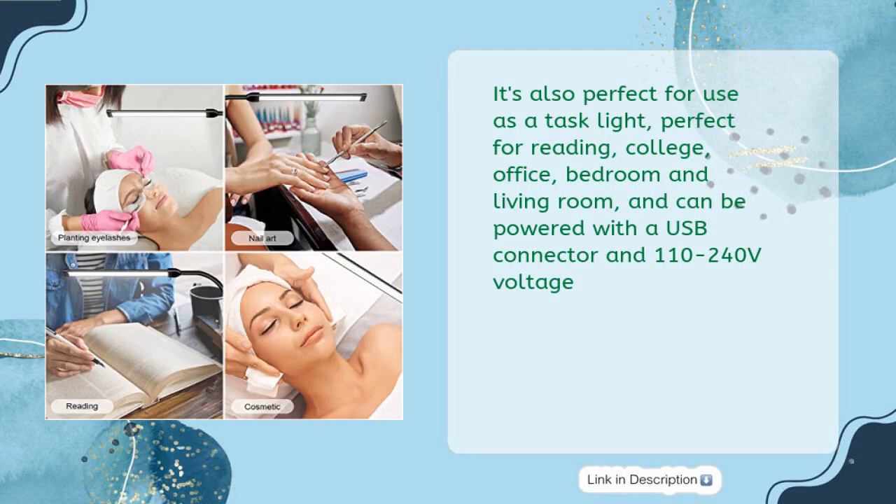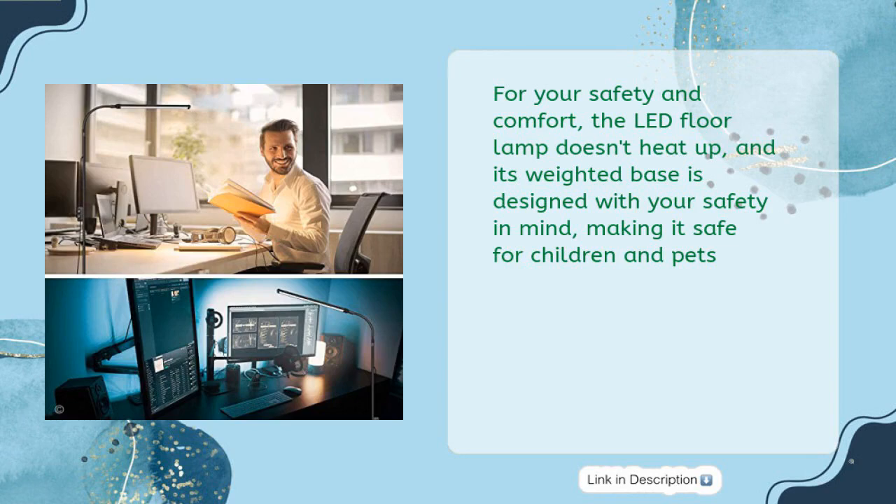It's also perfect for use as a task light — ideal for reading, college, office, bedroom, and living room — and can be powered with a USB connector and 110 to 240 volts voltage. For your safety and comfort, the LED floor lamp doesn't heat up, and its weighted base is designed with your safety in mind, making it safe for children and pets.